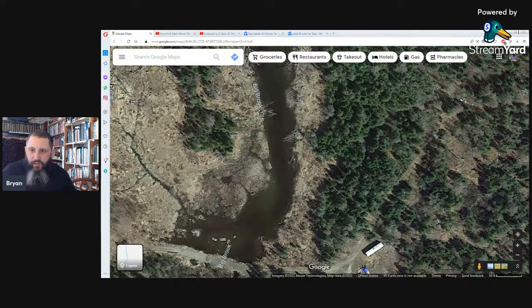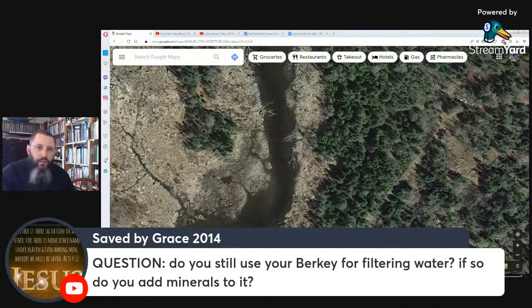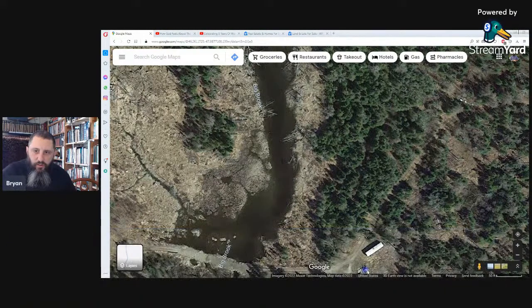We're coming up on about an hour, so I'll answer one more question. Do I still use my Berkey for filtering water, and do I add minerals to it? We do not use the Berkey at the present time because we don't need it — we have a really good spring in the area with very good water. We would use it if we had to, for rainwater or whatever else.